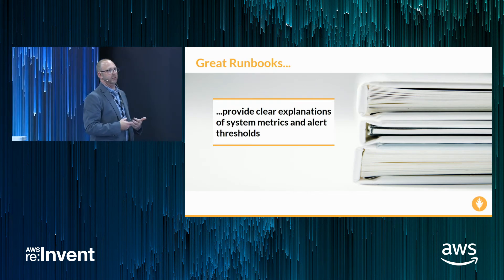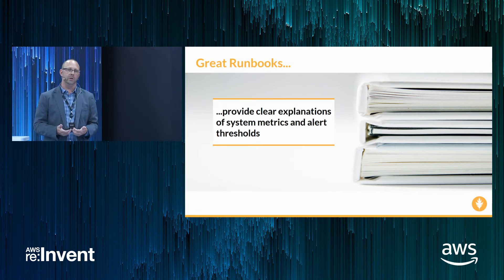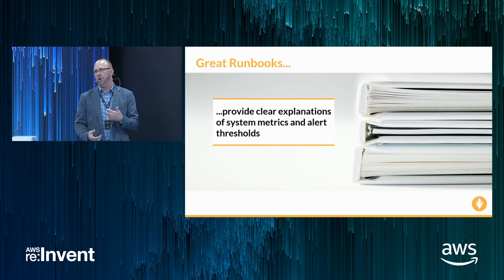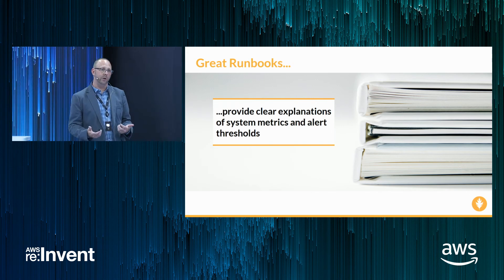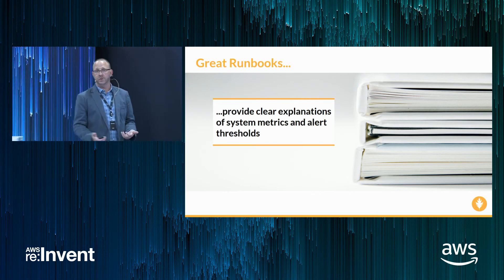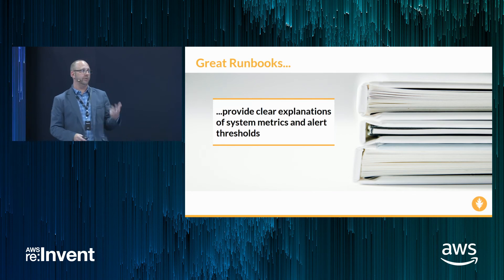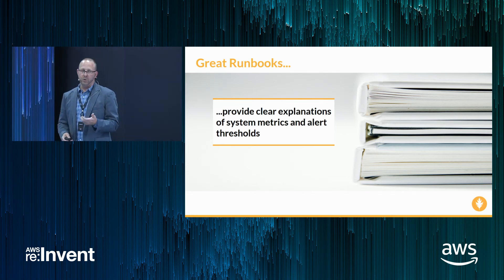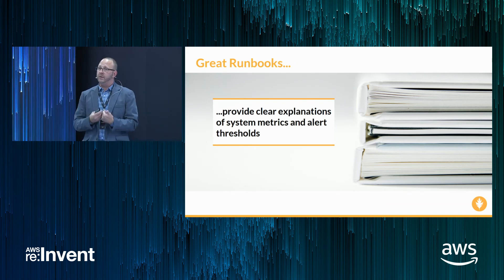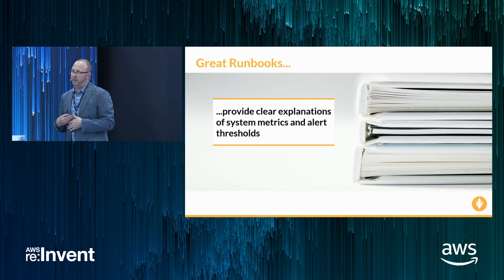Underpinning all of this is something I encourage everyone to be thoughtful of: runbooks are probably the easiest and most impactful thing you can do to help your team reduce overall time to resolve. In today's world where DevOps grows and developers are joining on-call rotations for systems they're not familiar with, the best way to set them up for success is to provide context and deliver it with the alert. Great runbooks first and foremost provide clear explanations of a system metric and alert threshold. I've been woken up at 3 a.m. with an alert on a system I have no familiarity with, and the time spent digging in negatively impacts both time to resolve and my sleep.